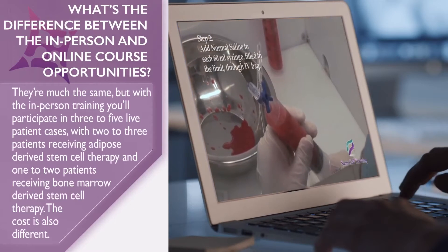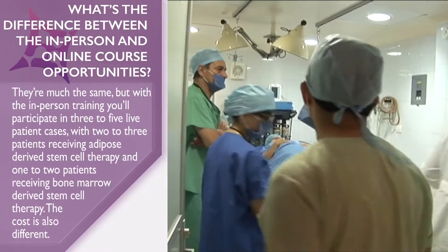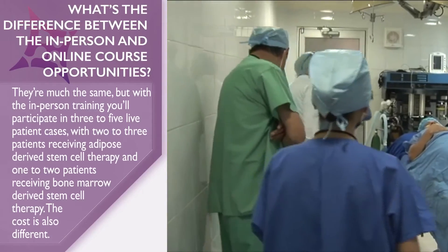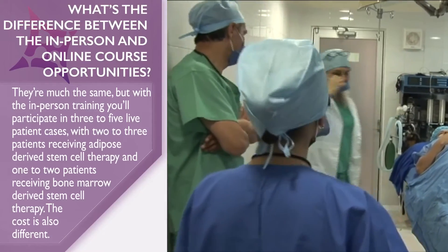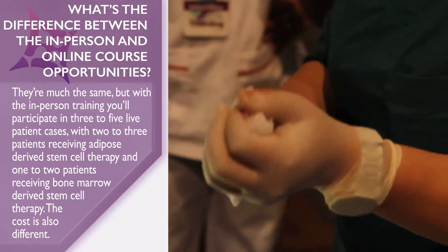What's the difference between the in-person and online course opportunities? They're much the same, but with the in-person training you'll participate in 3-5 live patient cases, with 2-3 patients receiving adipose-derived stem cell therapy and 1-2 patients receiving bone marrow-derived stem cell therapy. The cost is also different.